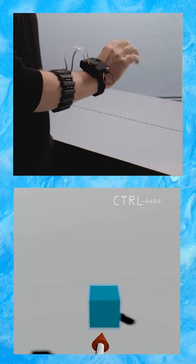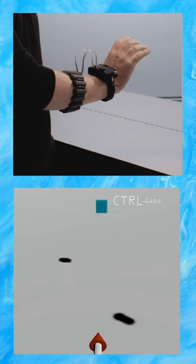One example is the Myo armband made by Control Labs, which was bought by the social media company Facebook in 2019.